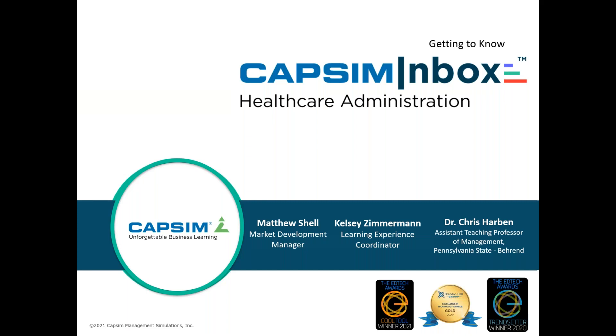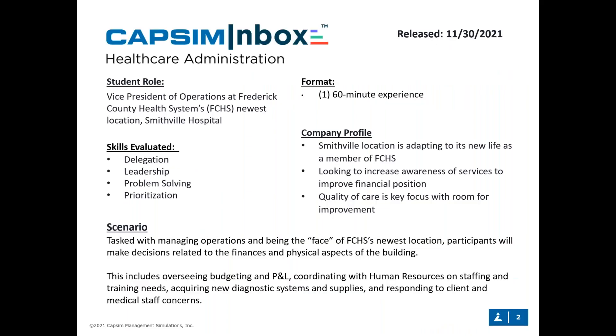So what exactly is CAPSIM Inbox Healthcare Administration? This is our newest version of the CAPSIM Inbox platform, releasing right now. All of our simulations have always had a business context at their center, but healthcare administration goes a bit beyond that. While it's very well suited for business management courses, you'll also see strong applicability within the healthcare field. Students take the role of Vice President of Operations at Frederick County Health System's newest location — Smithville Hospital.